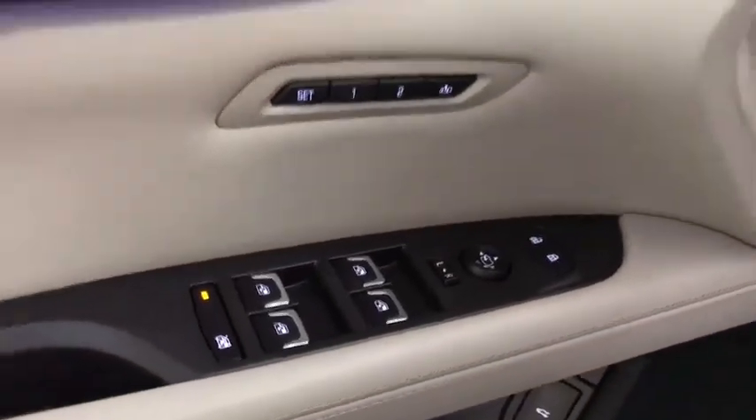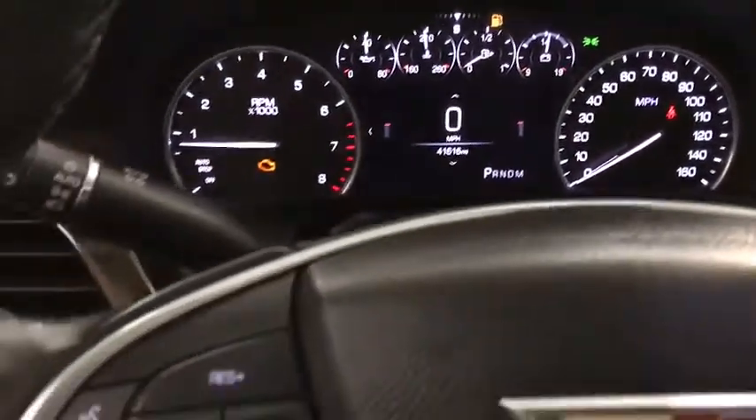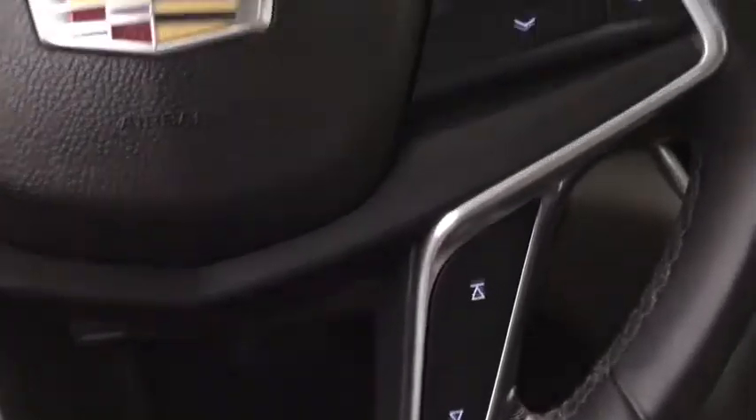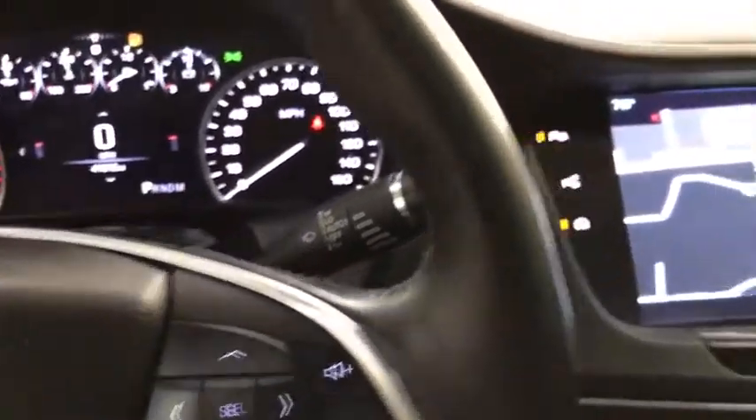This vehicle has less than 45,000 miles. Here are some of this vehicle's great options: lane departure warning, navigation system, remote engine start, anti-lock braking system, all-wheel drive, keyless entry, power passenger seat, backup camera.